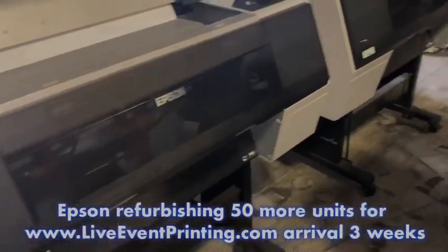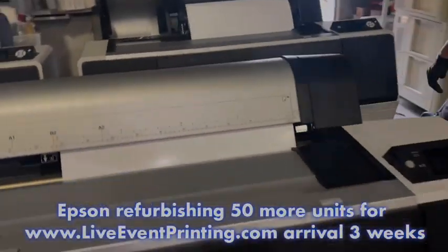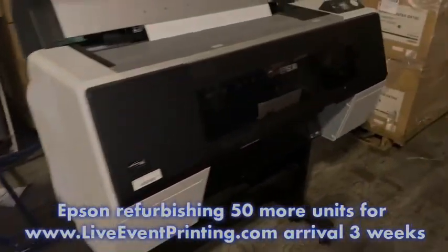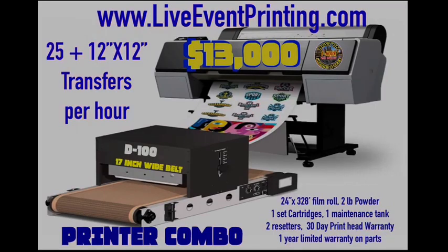In June of 2020, I set out on a vision to become a DTF supplier. Although my partnerships didn't work out that way — they only wanted to focus on small desktop printers — that was not my vision. I wanted to bring large format printers, and today this is a reality. I hope to bring you the best 24-inch printers for our market industry. Our startup package is $13,000 for a printer, the dryer, and all the accessories — a great point to start at.